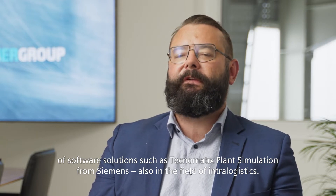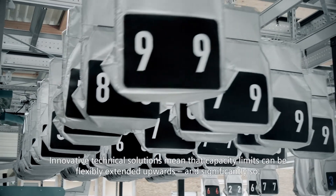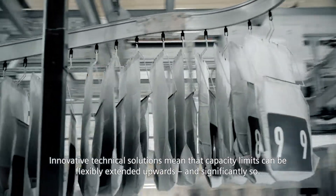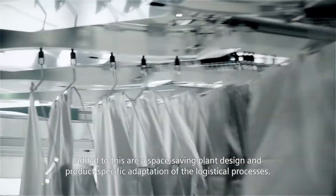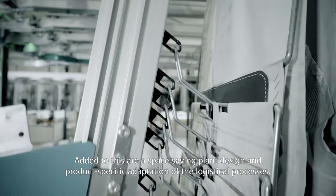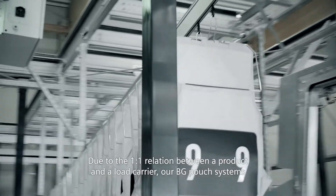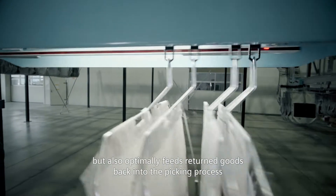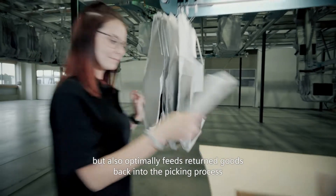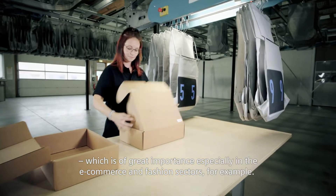With our BG pouch system, we, the Boehmer Group, set a new course. Innovative technical solutions mean that capacity limits can be flexibly extended upwards and significantly so. Added to this are a space-saving plant design and product-specific adaptation of logistical processes. Due to the one-to-one relation between a product and a load carrier, our BG pouch system not only improves picking processes but also optimally feeds returned goods back into the picking process, which is of great importance especially in the e-commerce and fashion sectors.